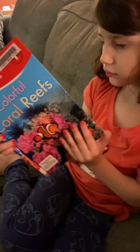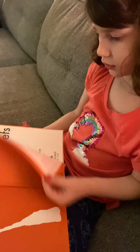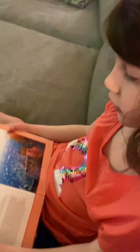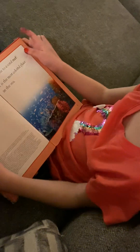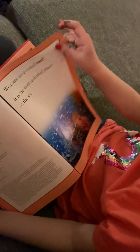Colorful coral reef. Welcome to a coral reef. It is the most colorful place in the sea.